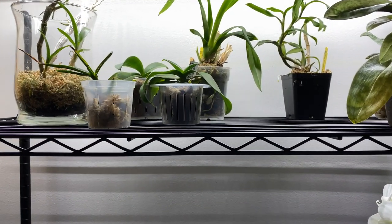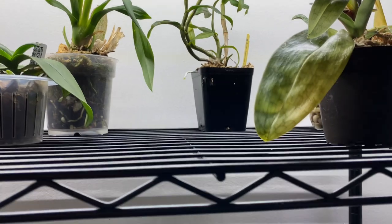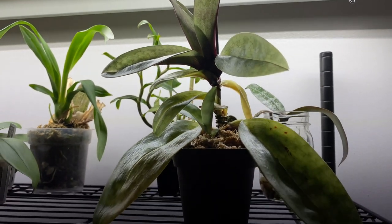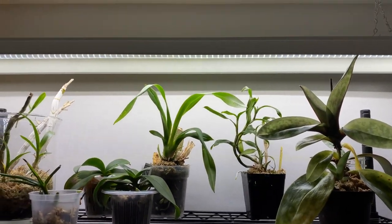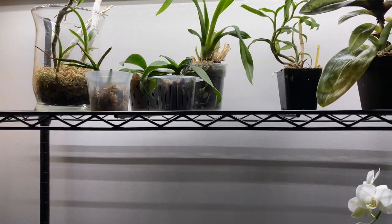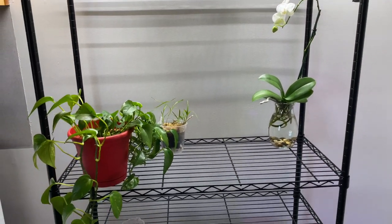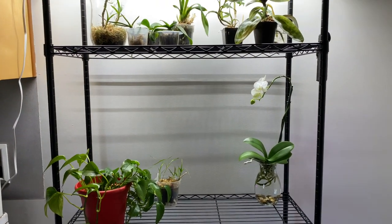Once I moved my orchids from that window, some good and some bad things started to happen — in particular with my phalaenopsis, those were the ones that had the most adverse effect, along with my paphiopedilum. That is for a future video, but I'm giving you guys an indication that sometimes when you move your orchids, even if you're compensating with light, it's going to cause some type of adverse effect. Keep that in mind before you run out to get the same setup as me.